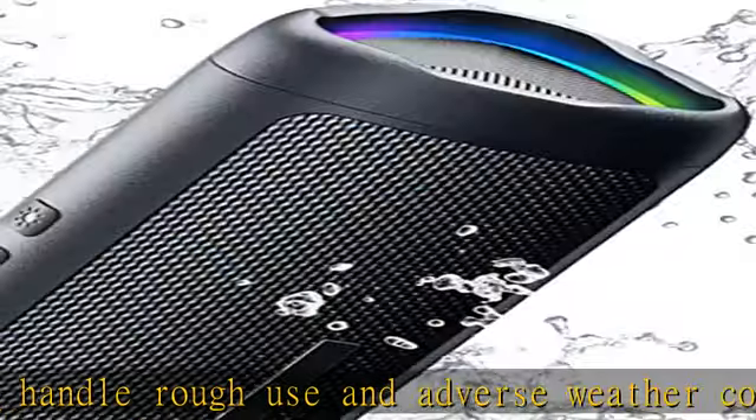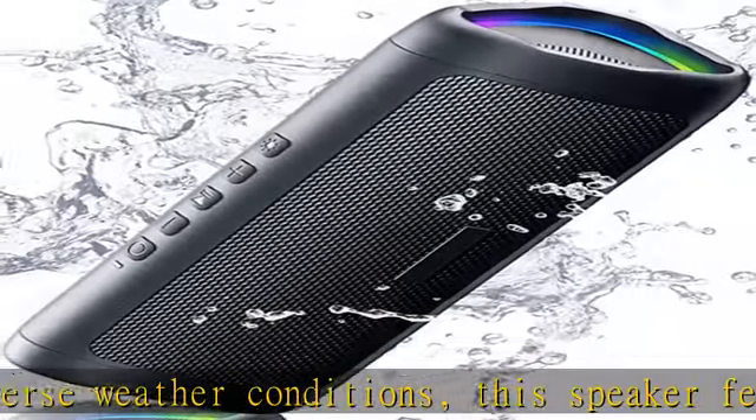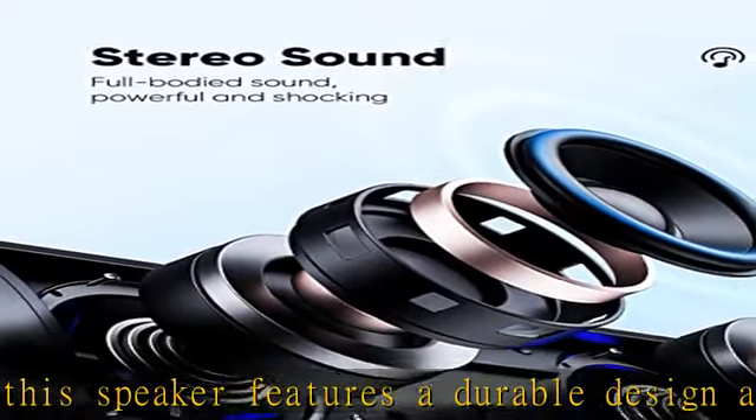You can easily customize the light effects to suit your preference by simply pressing the light button. Make any gathering more memorable with these visual effects.